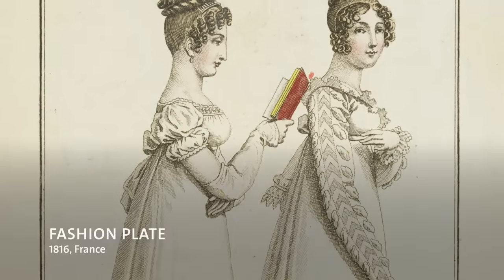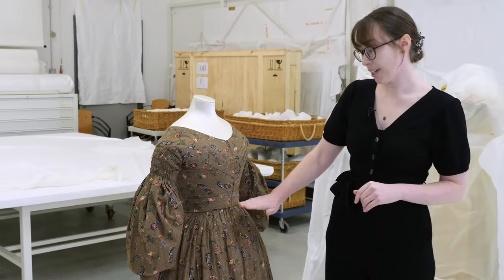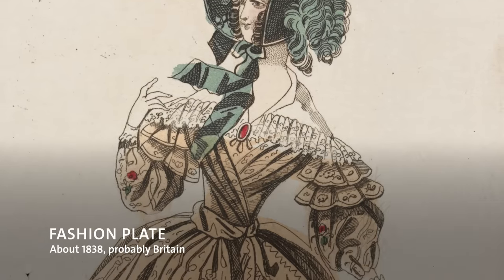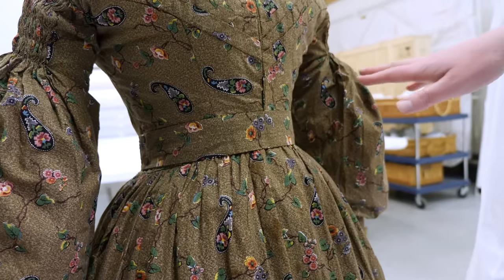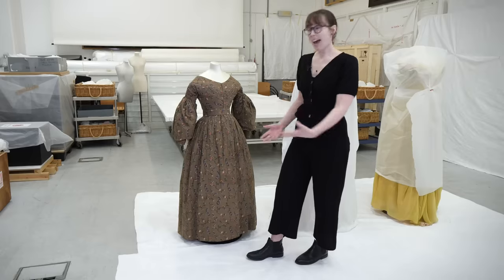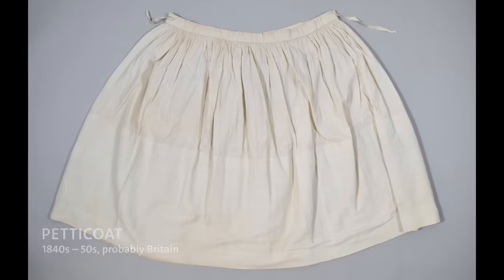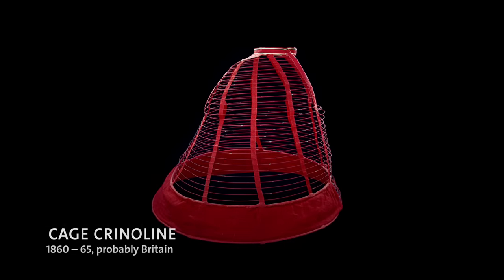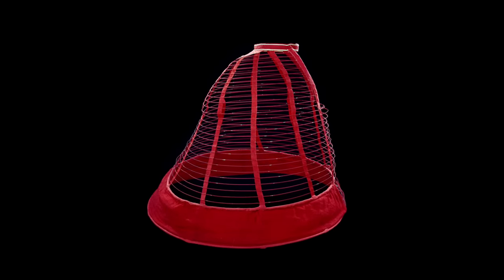If we go back to the Regency era, the bust line was very much straight under the bust and it moved down a little lower by the 1830s. The fullness was created through gathers at the top, forming natural pleats in the skirt. This kind of skirt would have been held out by numerous petticoats. Later, more like mid-century, the skirts got even wider through the invention of the crinoline, which was a sprung steel structure that enabled you to hold out your skirts without the weight of lots of petticoats.